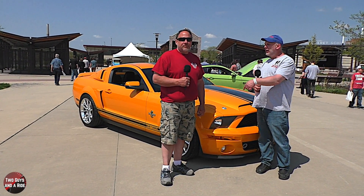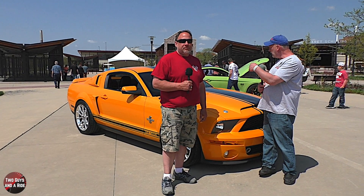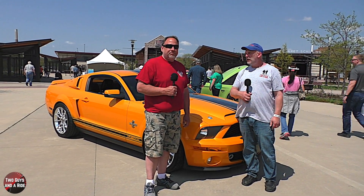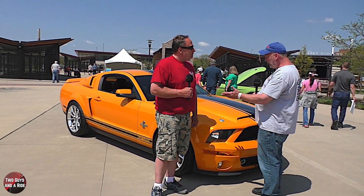Hi folks, I'm Nathan with Two Guys Autos. Today we're out here with Frank and his beautiful Mustang Cobra at the Minneapolis Auto Show. Frank has kindly agreed to talk to us about his car.